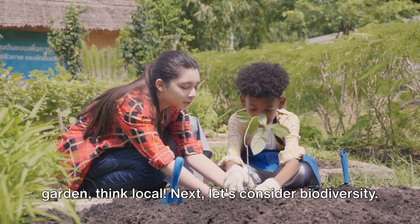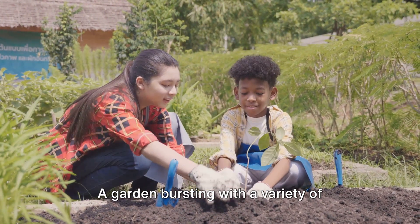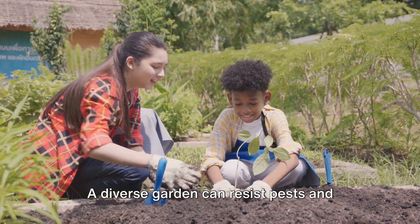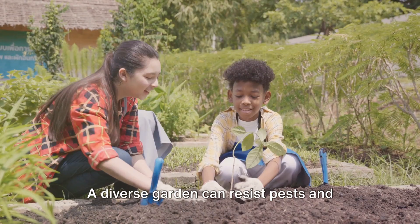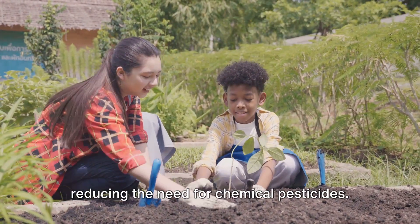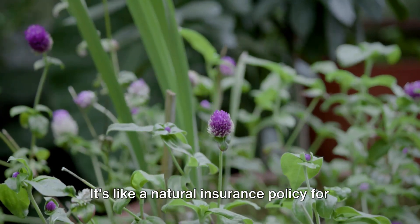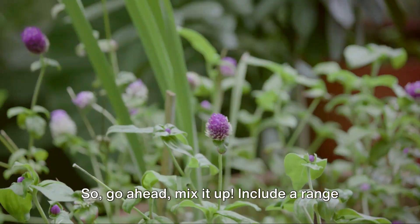Next, let's consider biodiversity. A garden bursting with a variety of plants is not only visually appealing but also healthier. A diverse garden can resist pests and diseases better than a monoculture, reducing the need for chemical pesticides. It's like a natural insurance policy for your garden, so go ahead, mix it up.